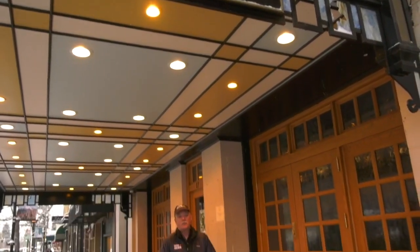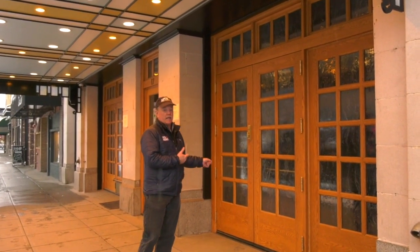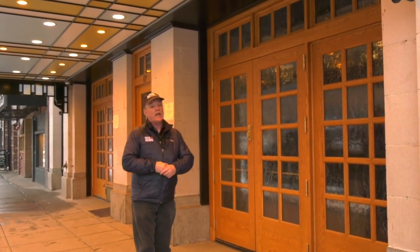The Ellen Theater in downtown Bozeman. If you come here for a performance, this is the way you get in. However, the scenery and the costumes, they come in a little different way. That's actually around back.